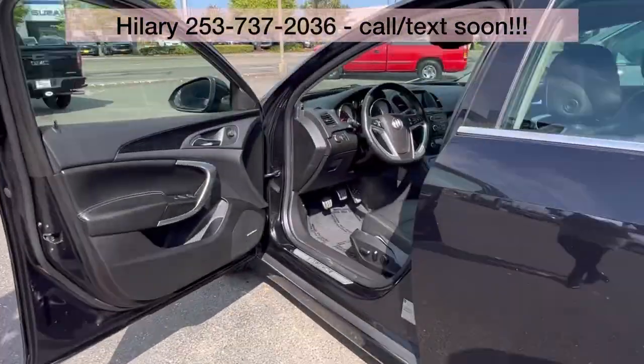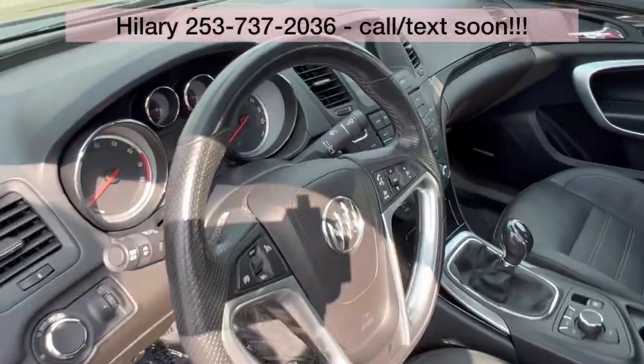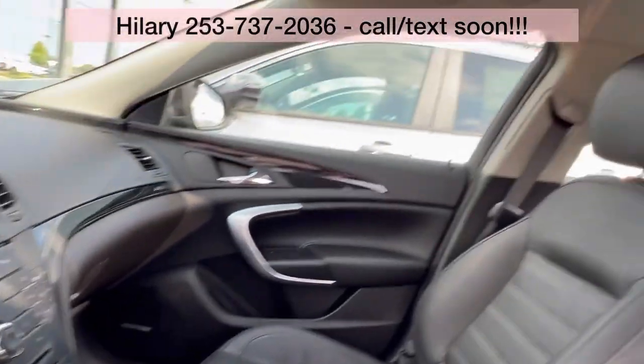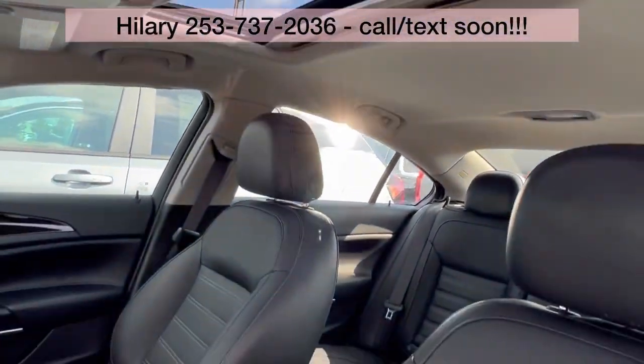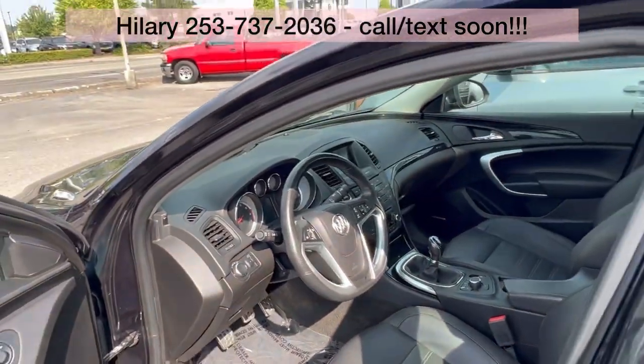If you take a look on the inside, it does have the premium leather, the heated front seats. You've got that sunroof up there, keyless entry, touch screen with Bluetooth, and lots of room in the back.